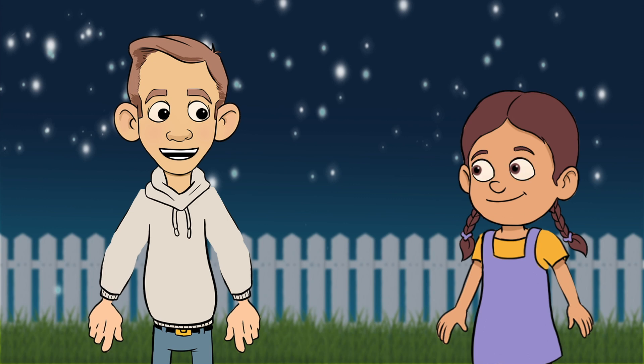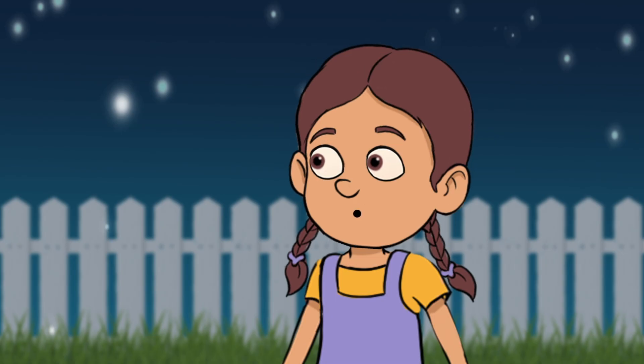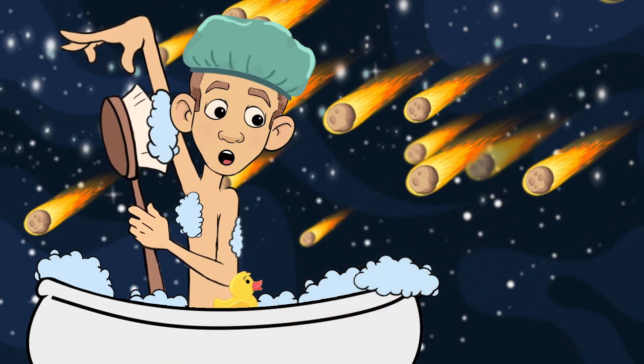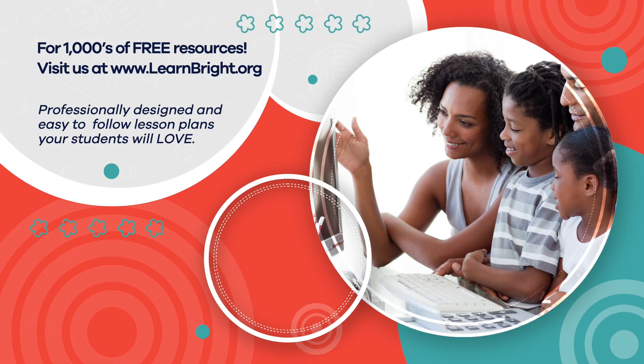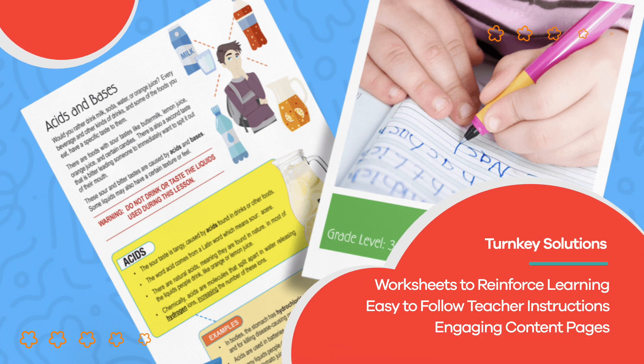Hey Penny, want to hear a joke? What type of shower wouldn't you want to bathe in? I don't know. What type? A meteor shower, of course. Hope you had fun learning with us! Visit us at LearnBright.org for thousands of free resources and turnkey solutions for teachers and homeschoolers.